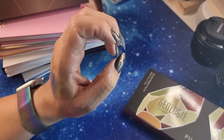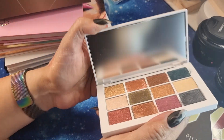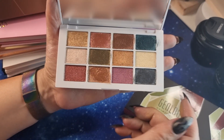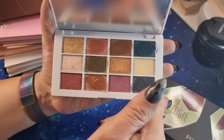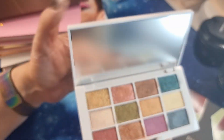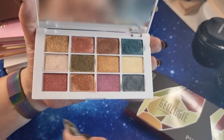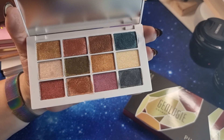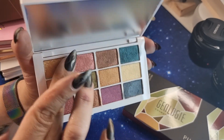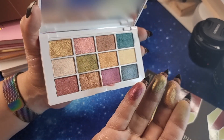Then there's Makeup by Mario — I'm not sure if this is an indie brand, let me know. This is the 'Master Metallics' palette — brand new, I haven't removed the mirror protection yet. I've used one shade once. But let me say the shimmers are very very creamy.